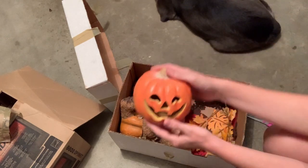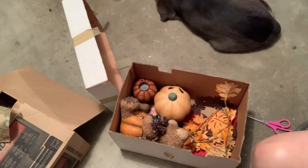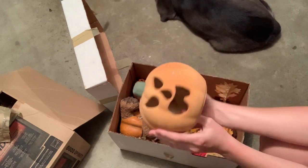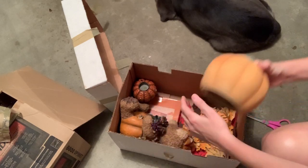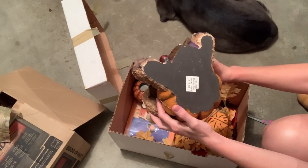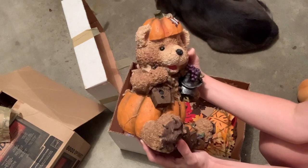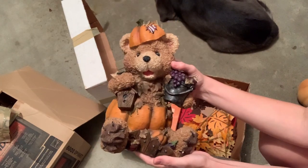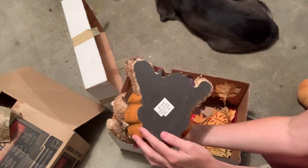We have another plastic pumpkin and this one the light doesn't work — it needs a battery, so I'm donating that back. This is a clay or ceramic piece — I'm not seeing any markings, so I'm just gonna donate that back. What is this — 'Fall 2004,' $19.99 retail. It's just a bear that looks like he's got on a pumpkin outfit. It's not old, it's not vintage, and I don't see a brand, so I'm just gonna donate it back.